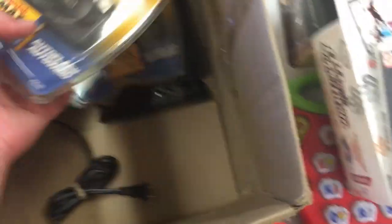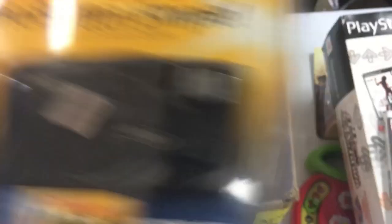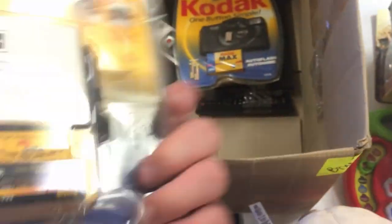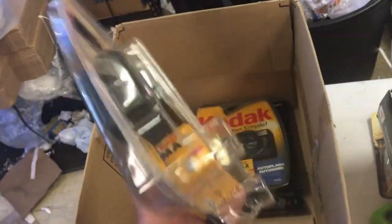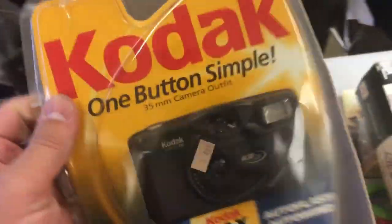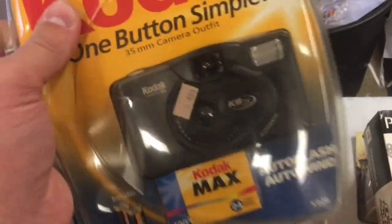These two Kodak 35mm camera outfits — five bucks for both. These are very rarely sold new in package, new in box, new in clamshell, however you want to define that sealed container. Because there are no new listings I can dictate the price, and I think I can ask about $80 apiece for these two.